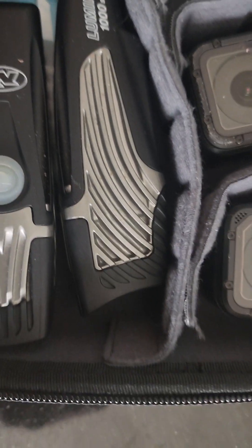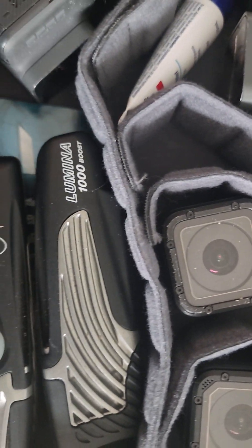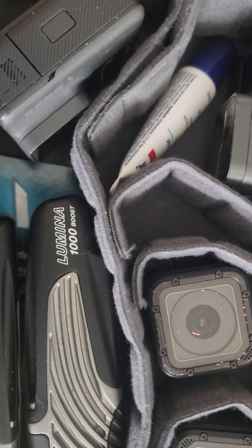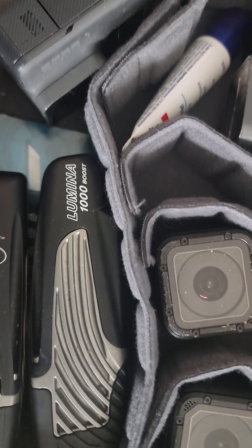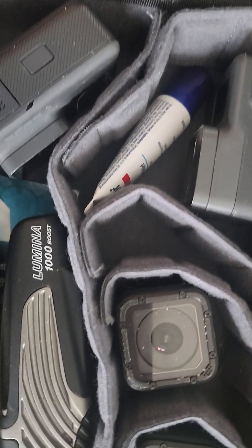These are the two lights that I use — Lumina 1000s. These are excellent. I also use the 650s; I'm not sure why they're not in here, I think they're in my bag. In this extreme cold I'm riding in right now, the 650s go in like an hour literally — the red light starts coming on and they start to die.